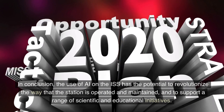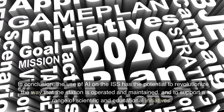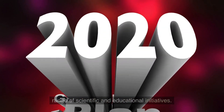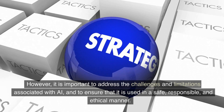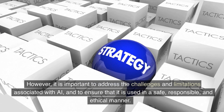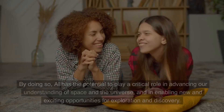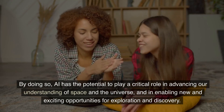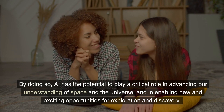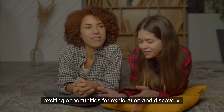In conclusion, the use of AI on the ISS has the potential to revolutionize the way that the station is operated and maintained, and to support a range of scientific and educational initiatives. However, it is important to address the challenges and limitations associated with AI, and to ensure that it is used in a safe, responsible, and ethical manner. By doing so, AI has the potential to play a critical role in advancing our understanding of space and the universe, and in enabling new and exciting opportunities for exploration and discovery.